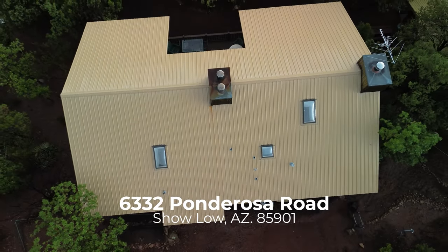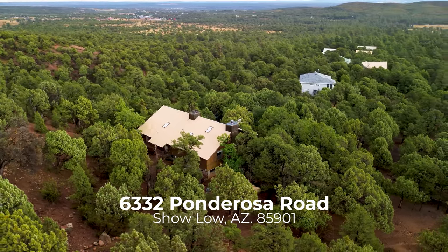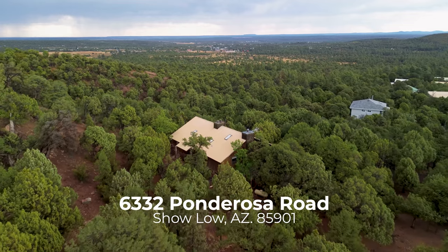This is more than just a home — it's a retreat where you can truly embrace the beauty and tranquility of the White Mountains. Don't miss your chance to own this exceptional property, where luxury and nature co-exist in harmony.